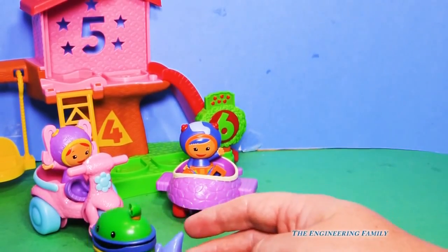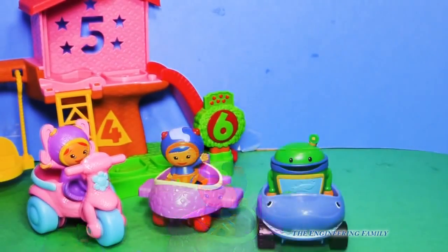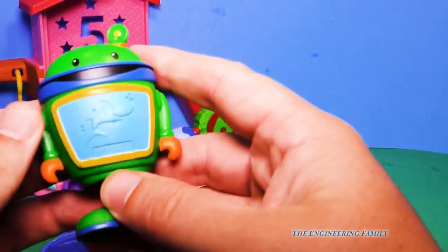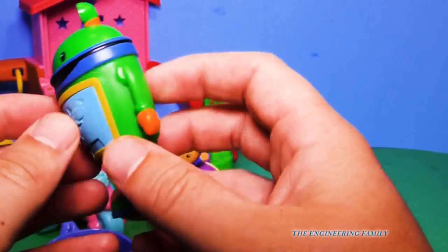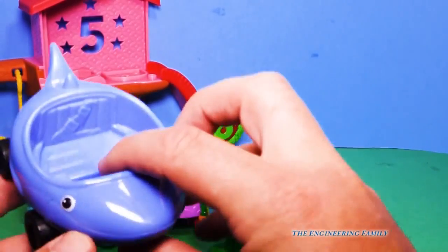Where's Bot going? Don't worry, Geo will find him. Good job, Geo, you brought back Bot. So let's look at Bot now so we can take him out. And he's got a picture of a shark right there on his screen, on his Bot screen.